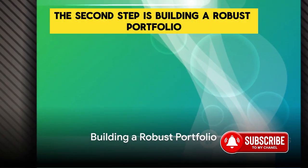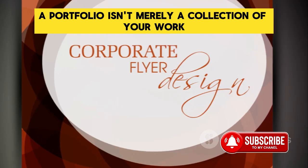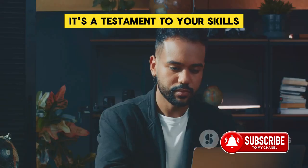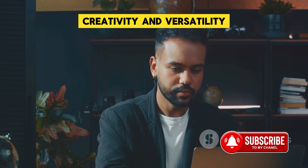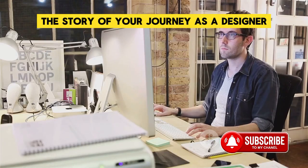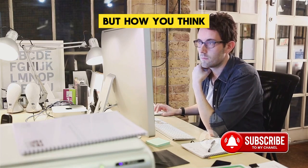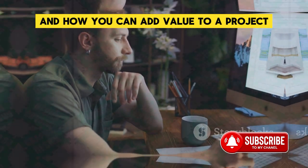The second step is building a robust portfolio. A portfolio isn't merely a collection of your work — it's a testament to your skills, creativity, and versatility. It's your personal brand, the story of your journey as a designer. It's about showcasing not just what you can create, but how you think, how you solve problems, and how you can add value to a project.